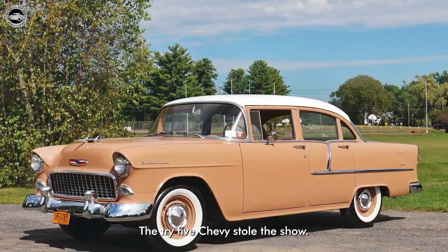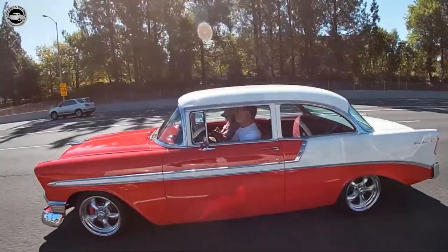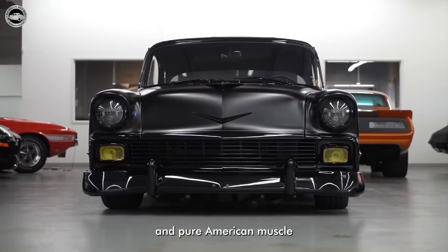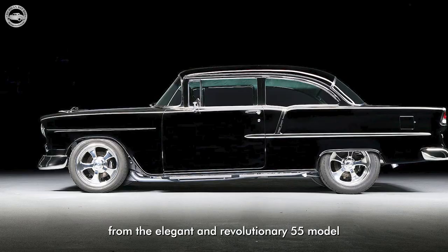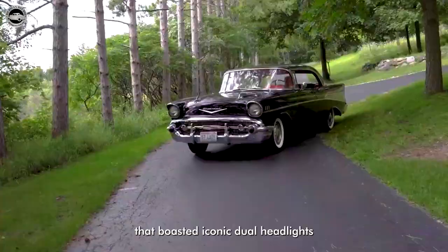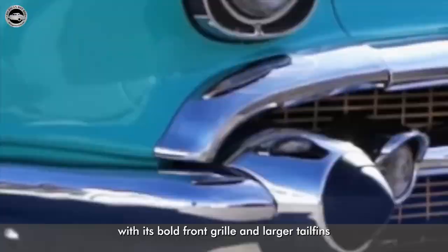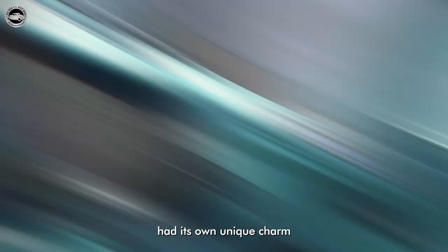These machines rolled off the assembly line in the late 50s, captivating hearts and igniting a passion for automotive excellence. The Tri-5 Chevys were more than just cars — they were the embodiment of style, innovation, and pure American muscle. From the elegant 55 model with its chrome accents and turbo-fire V8, to the sleek 56 model with iconic dual headlights and improved suspension, and finally the 57 model with its bold front grille and larger tail fins, each year had its own unique charm and left an indelible mark on automotive history.